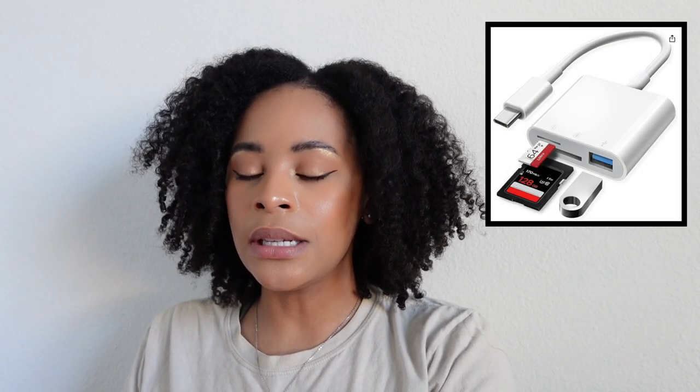I'm so mad at myself for waiting to get this — it's a card reader USB SD card reader. I had one but it wasn't ideal with the case on my MacBook. This new one lets me connect it to my MacBook, my phone, and my iPad, so it has amazing functionality across all three devices. I think I spent like 13 bucks on it. It has a little cord so it kind of dangles and I don't have to take my MacBook case off.